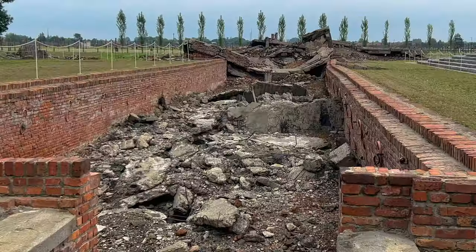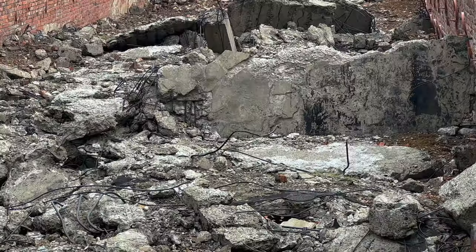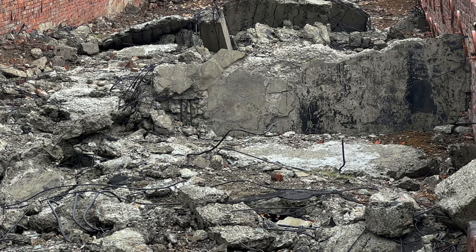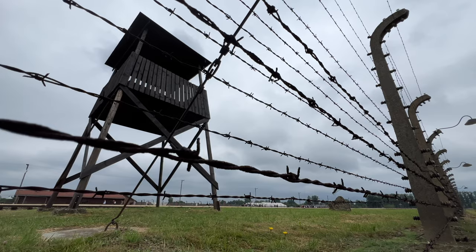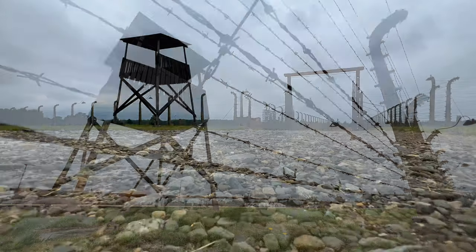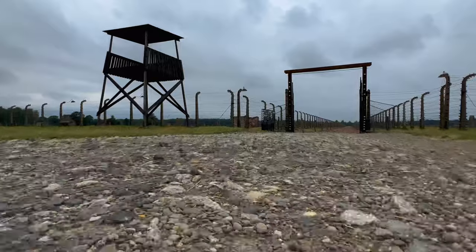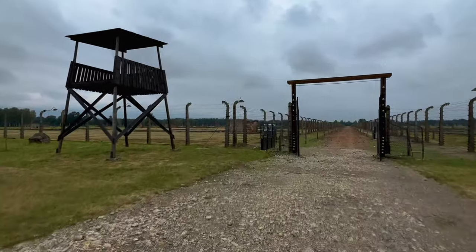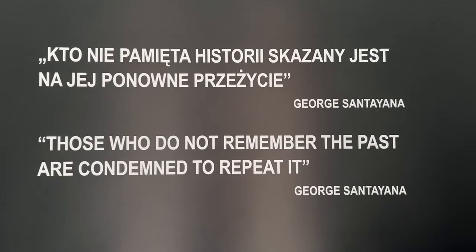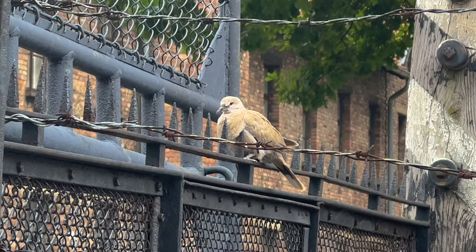Today, Auschwitz-Birkenau serves as a memorial and museum, reminding the world of the atrocities committed there. It is a UNESCO World Heritage Site and an important site of Holocaust remembrance and education. I will never forget my trip to Auschwitz. It has been one of the most intriguing excursions I've done in my life. This trip will be remembered for a long time. I hope something so inhumane will never happen again.